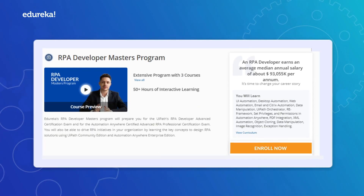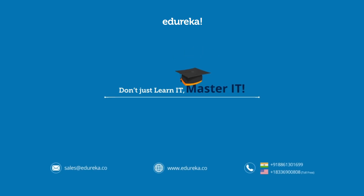Our first batch starts soon, so apply today. Don't just learn it — master it with Edureka.